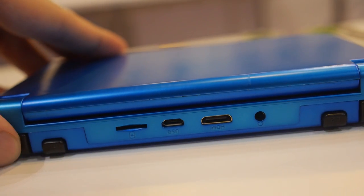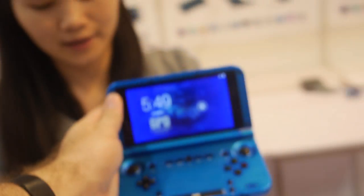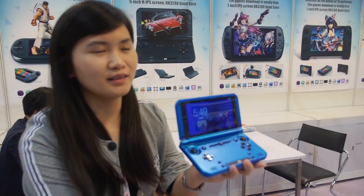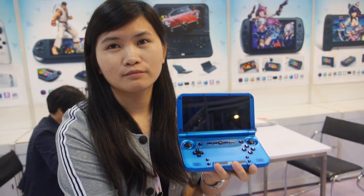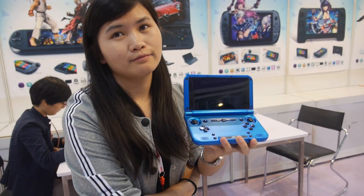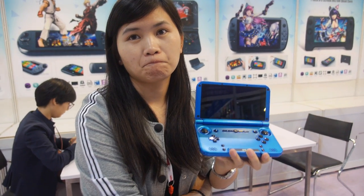Your company is a specialist in making game players, and you have been doing this for many years — since 2012. You have been producing Android tablet game machines, and this is your speciality. You have a design house and factory in Shenzhen.